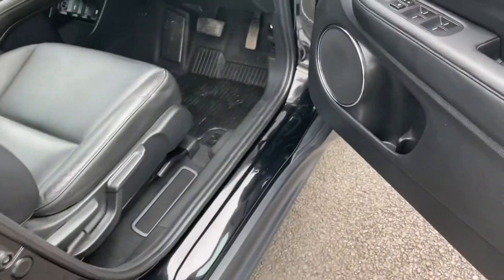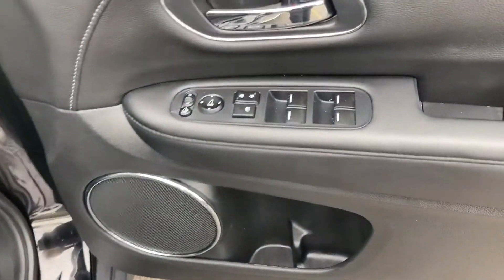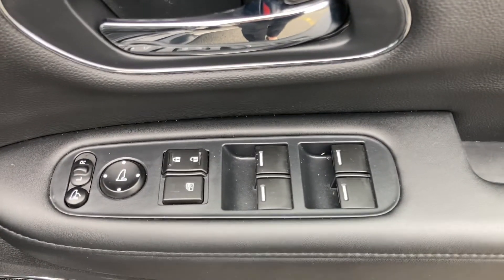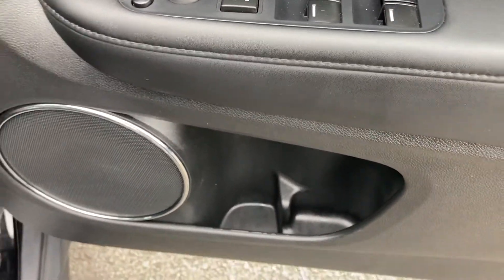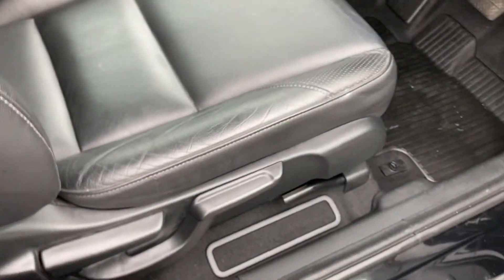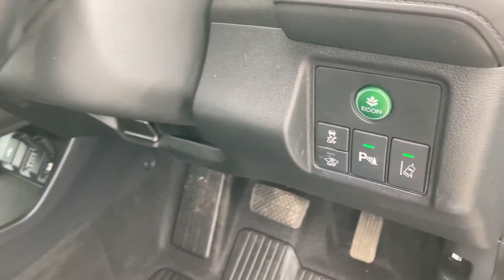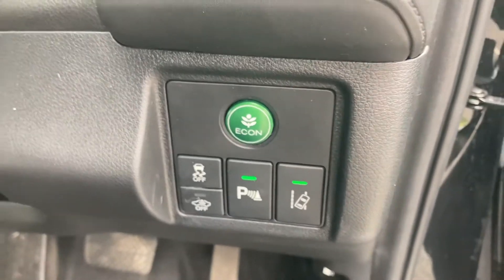Moving on to your front interior, you do have a similar control for all four windows, and it does also come with a central locking system. If you need to make any adjustments to your outer mirrors you can do so using those controls, along with your small storage pocket just below. You do have your manual adjustments to move your seat about, and it does come with the option to drive in Econ if you're feeling a bit more efficient for those longer drives.